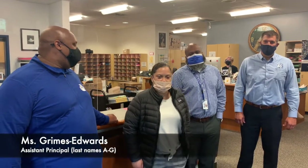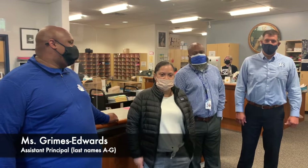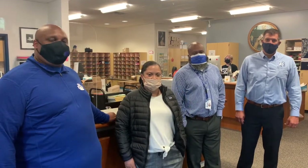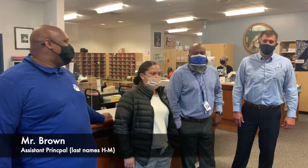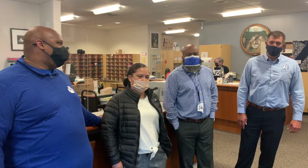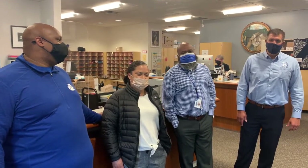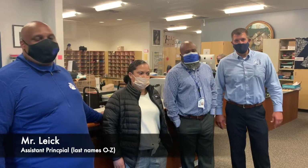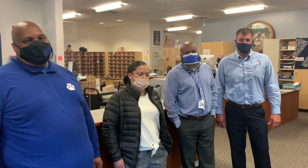Hey Cougs! I'm Ms. Grimes Edwards, A through G alphabet — come and see me. Excited to be a Cougar, welcome back! What's up Cougs! Mr. Brown, alpha H through M — so excited to see you guys this year, hopefully for an exciting school year. Hello Cougars! I'm Mr. Lank, I have the end of the alphabet, O through Z. I'm looking forward to seeing you here, have a great day!